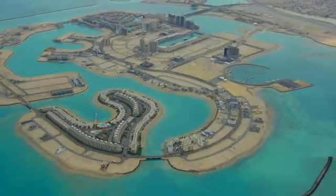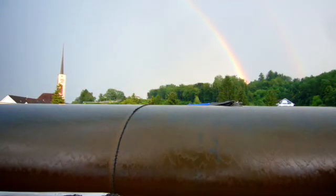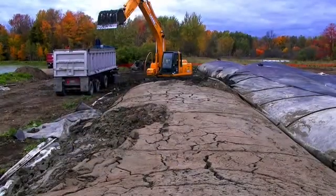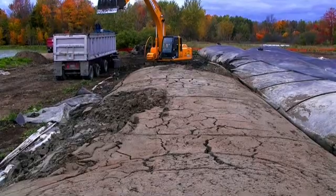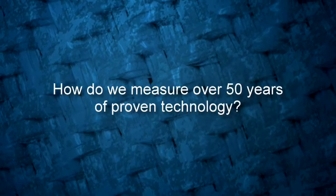Tenkata Geocontainment Technology has also expanded to include dewatering applications for treating industrial waste, municipal sludge, and hazardous contaminated settlements. How do we measure over 50 years of proven technology?